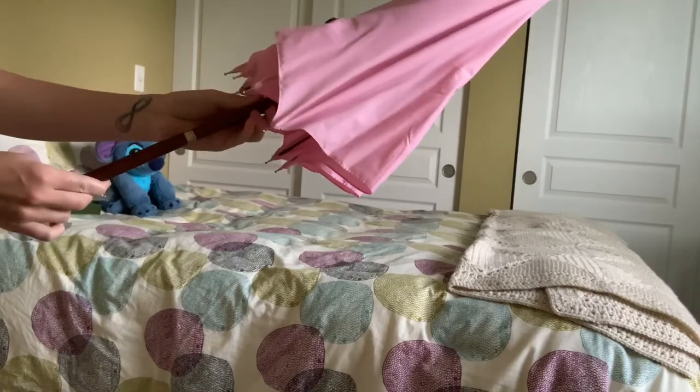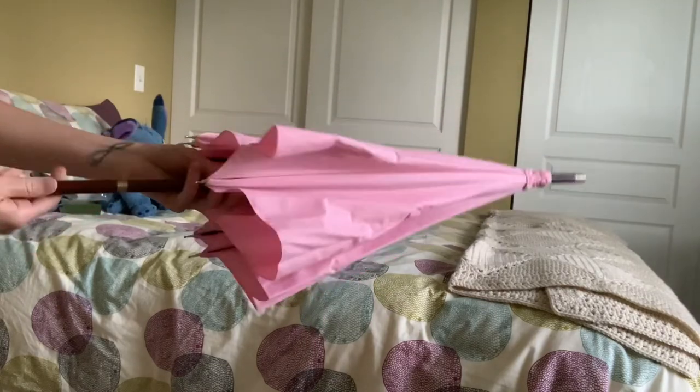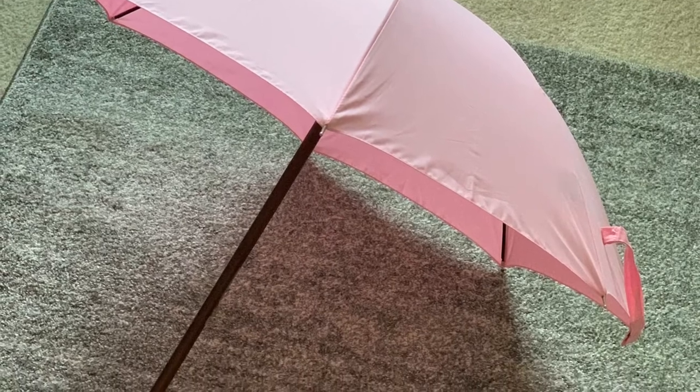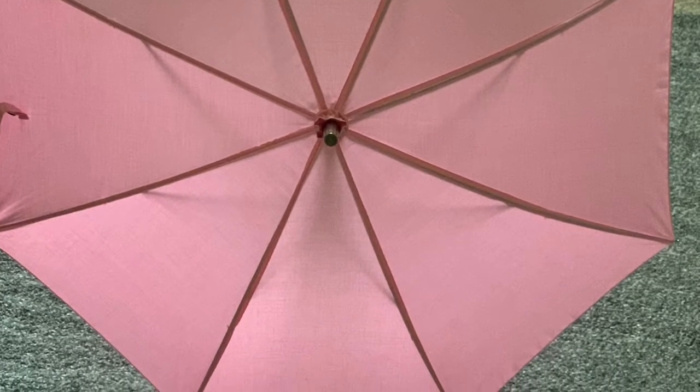Hagrid's umbrella wand retails for $59 even. If you enjoyed this video, please give it a big thumbs up. If you want to see more magical videos from me, go ahead and hit that subscribe button and the notification bell so you are aware of whenever I upload content. I hope you all have a magical day and I will see you next time. Bye guys!